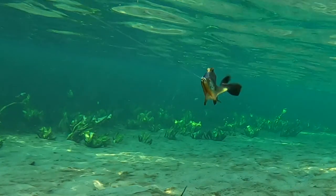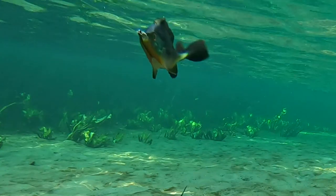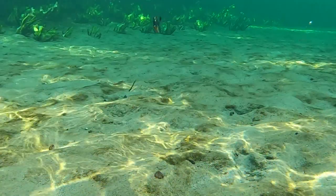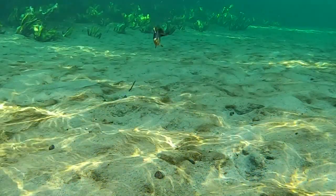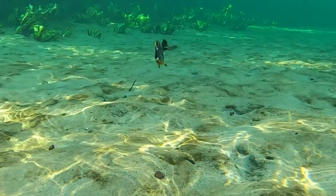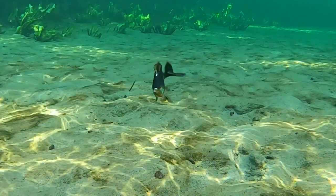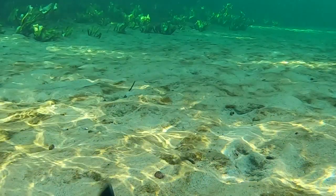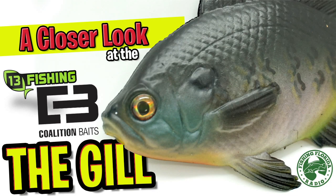For me, bluegill swimbaits are a must, so trying this out and going fishing with it is going to be a lot of fun. This is a really big and heavy bait and I don't have heavy duty rods, but that doesn't mean I'm not going to go out and chuck it. Thanks for checking out Fishing Florida Radio's closer look at the 13 Fishing Coalition Baits The Gill swimbait.